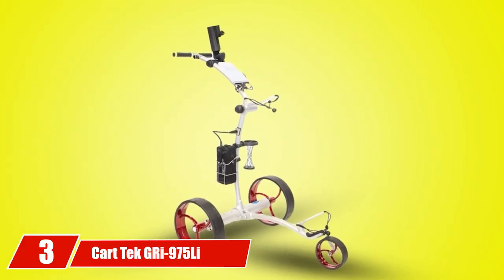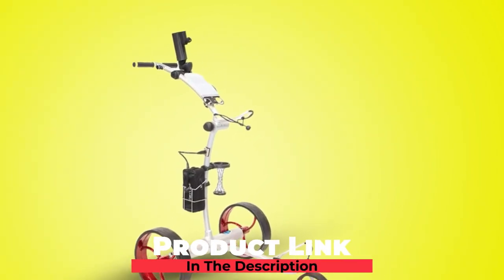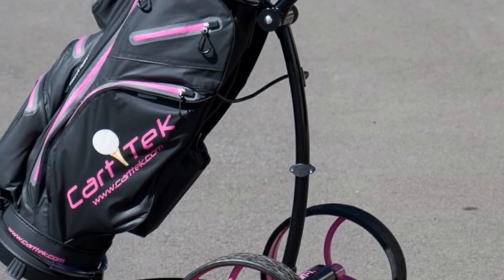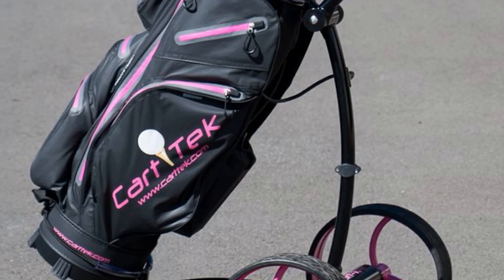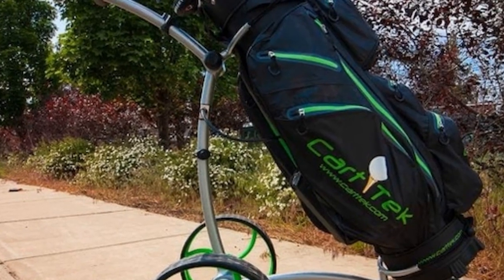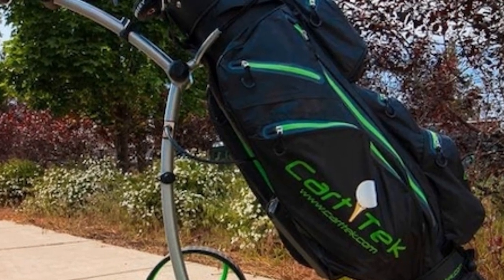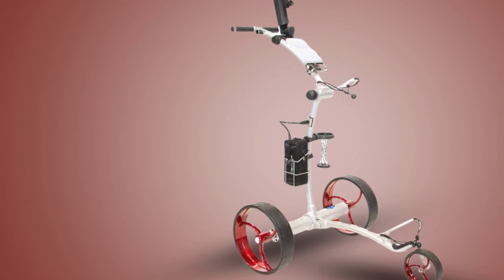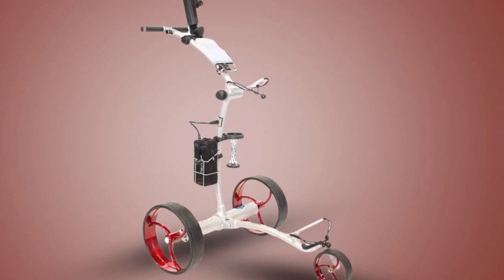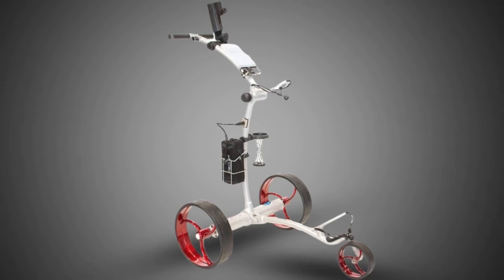At number three, we have the Kartek GRI 975 Lie Electric Golf Caddy. Manual electric golf carts can be a much better option for people who don't want or need remote control. The GRI 975 Lie by Kartek is one of our top recommended electric golf cart brands, and has been Kartek's best-selling non-remote electric golf cart for more than seven years. It has a very high average customer rating of nearly 5 stars. The sleek GRI 975 Lie features a durable, cutting-edge design and proven technology, with many add-ons and accessories available.